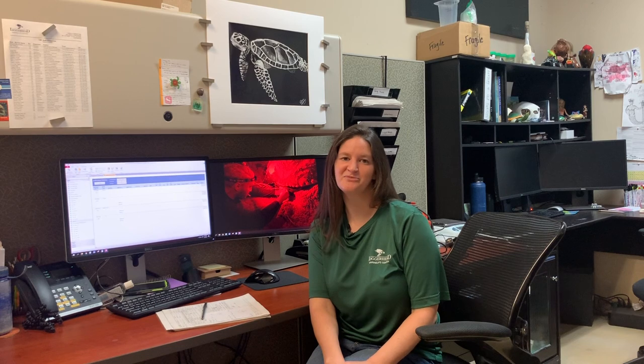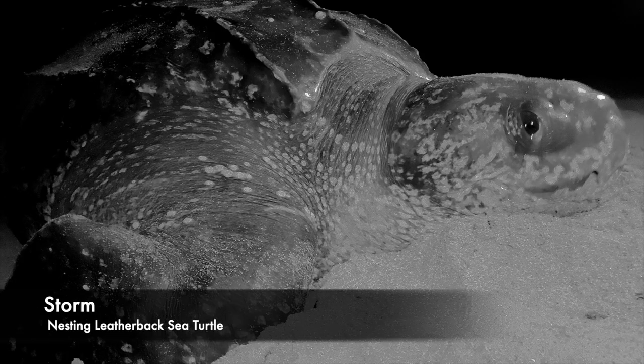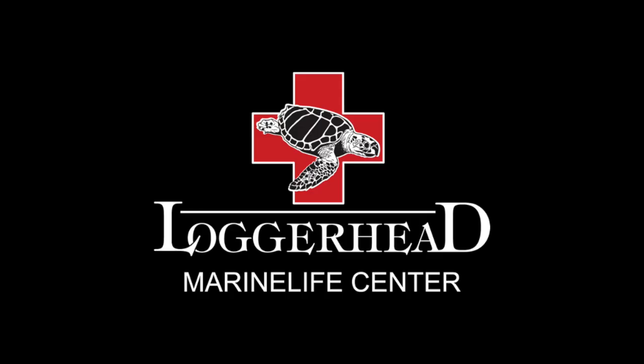Loggerhead Marine Life Center is a nonprofit, and we're fortunate to be located right off one of the most densely nested loggerhead sea turtle beaches in the world. That means we have a great responsibility for protecting the nests on our beaches. We would ask that if you have the ability, please consider donating to help us continue protecting this important nesting habitat. Thank you.